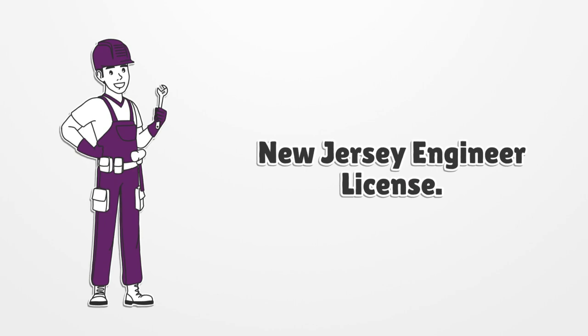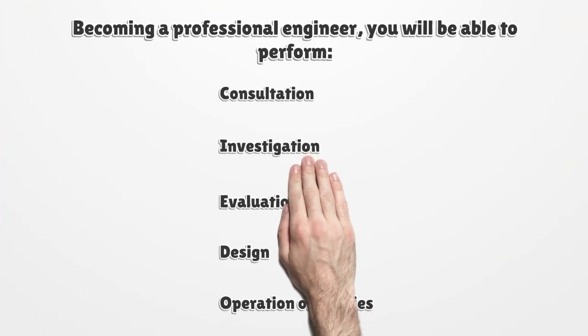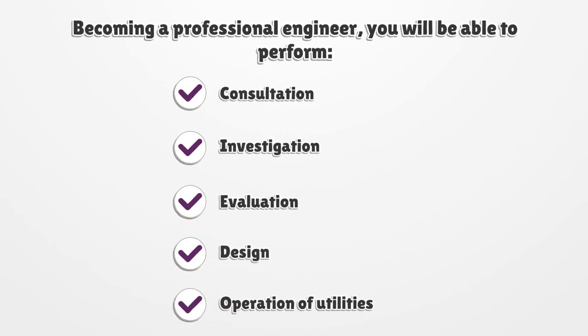New Jersey Engineer License. Becoming a professional engineer, you will be able to perform consultation, investigation, evaluation, design, and operation of utilities.